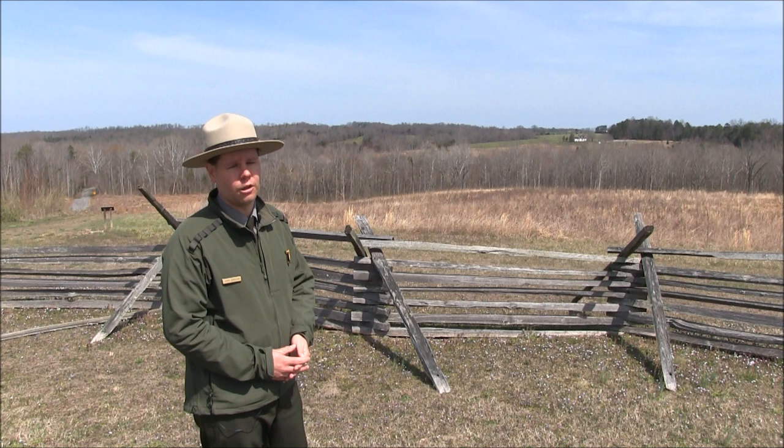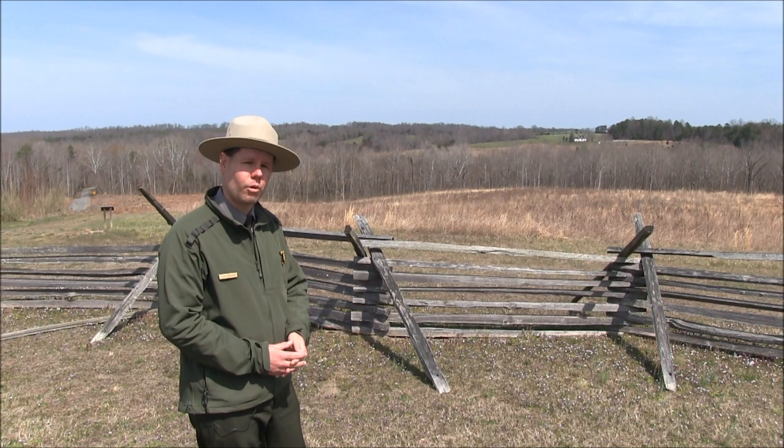The Confederates here are mostly forced to surrender. General Richard Ewell himself is captured, along with General Custis Lee, Robert E. Lee's oldest son.